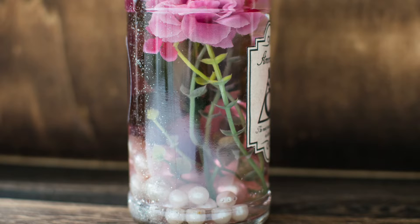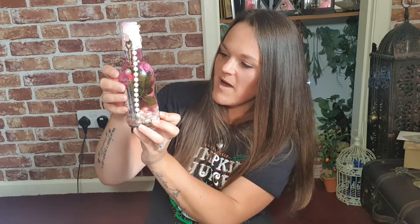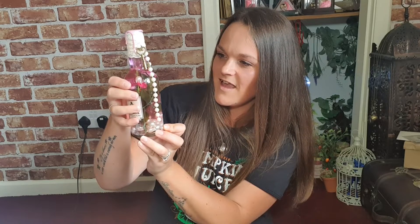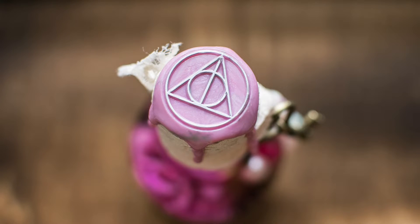That is so beautiful. And then on the back we can see some glitter in the bottle, and a Parseltongue Potions sticker on there. That is so nice — it's so detailed, it's absolutely gorgeous. And then on the lid we have a Deathly Hallows wax seal.